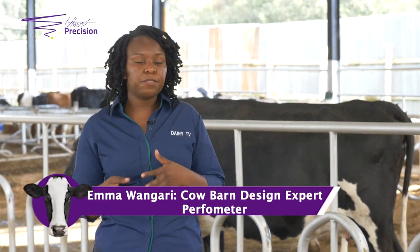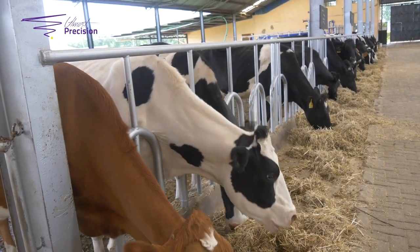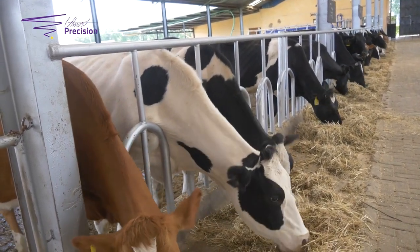But most of the farms I have visited have troughs that are deep, with walls on both sides — very enclosed and hard to clean. This compromises the quality of feed because of the multiplication of bacteria within the trough, which can cause an outbreak of diseases and the formation of moulds.